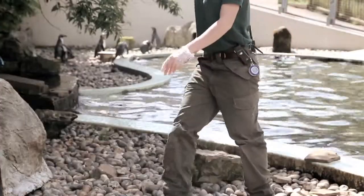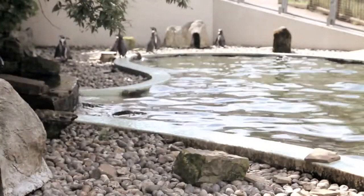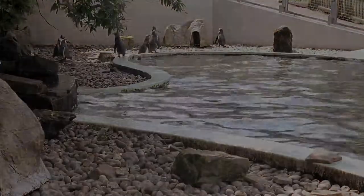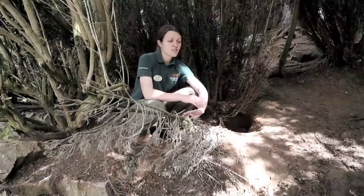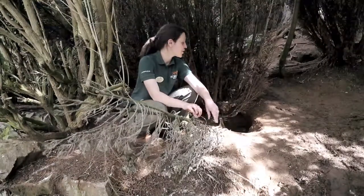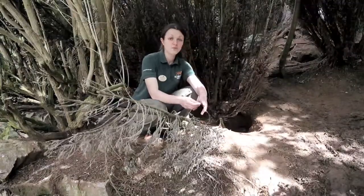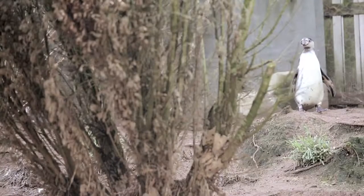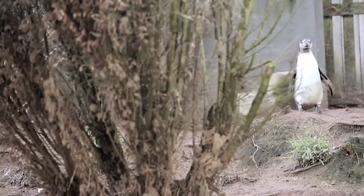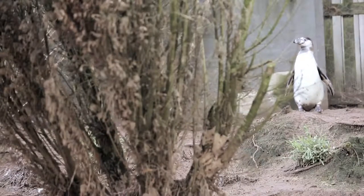So this involves a nice clamber up the muddy bank and through the bushes. Behind me is Herbie and Nipper's nest — this is quite a new nest that they've established. They actually stole it off another pair; Herbie's quite a cheeky penguin. I'm just going to carry out a nest check. There are no eggs yet — they haven't actually laid any — but they are getting quite nesty, so I don't think it will be very long.